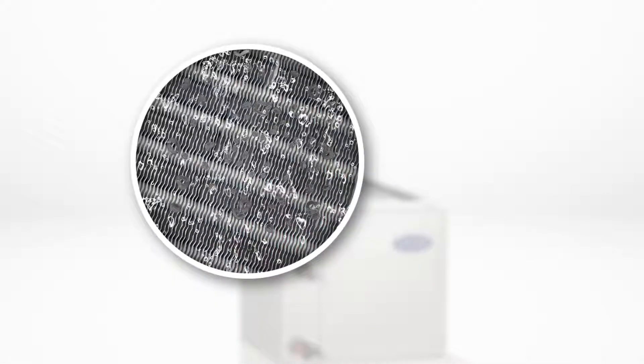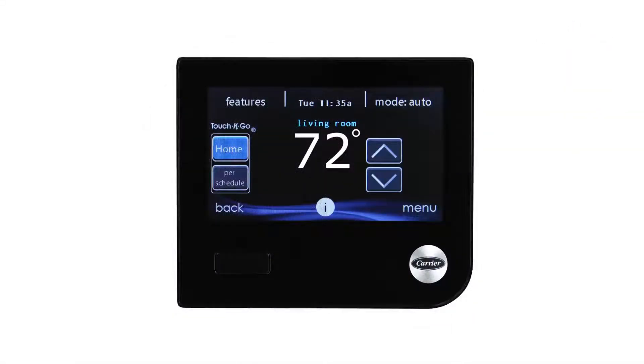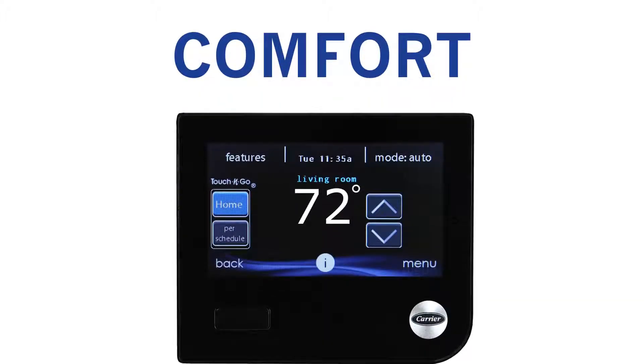When the humidity in the home is high, the system works to condense and drain away as much moisture as possible. Proprietary Smart Evap technology ensures this moisture is not reintroduced back into your comfortable home. The Ideal Humidity Technology of the Carrier Infinity System is so effective in balancing humidity and comfort that many homeowners are able to set their thermostats at a higher temperature in the summer.